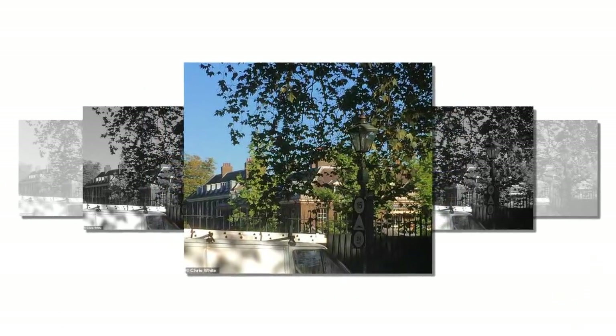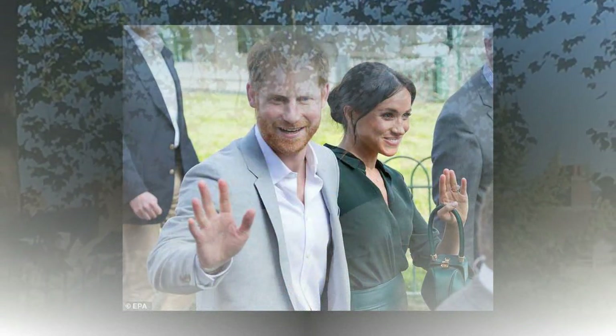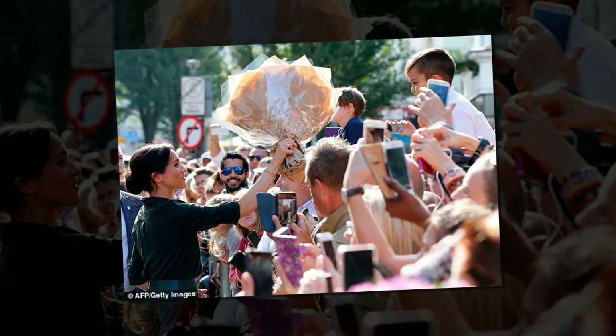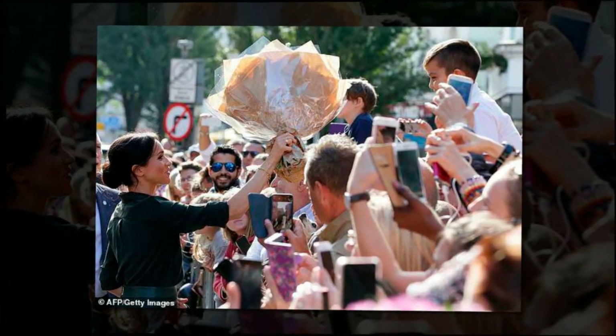Meghan has come a long way since her childhood home in California, where she lived with her mother Doria in a second floor flat in the heart of Los Angeles. Ironically, her new home once belonged to the first Duke of Sussex, Prince Augustus Frederick, sixth son and ninth child of George III. It was divided into two apartments in 1955 when Princess Marina, Duchess of Kent, moved in with her children, creating apartments 1 and 1A.